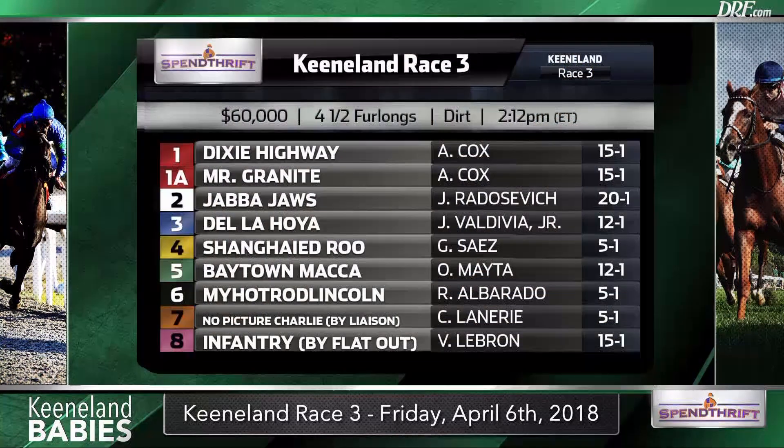Welcome to Keeneland Babies, presented by Spendthrift. I'm Dan Ullman, along with Nicole Russo, and we're going to take a look at the field for race number three on opening day Friday at Keeneland — the second of two Keeneland baby races on the opening day card. You'll notice that there are two Spendthrift stallions represented in this race: the number seven, No Picture Charlie, by Liaison, and the number eight, Infantry, by Flat Out. Fans should keep a close eye on race number one because it appears that several of the horses in race three are workmates of those horses. If some of those horses run well, you might want to upgrade the chances of these.